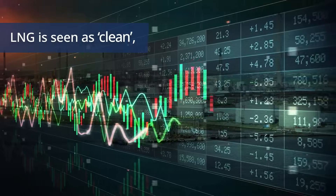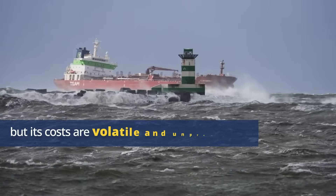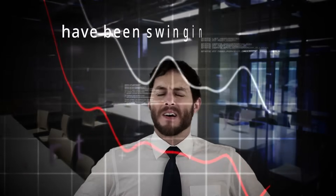LNG is often hailed as a cleaner alternative to coal and oil, but in reality, its costs are unpredictable and volatile. Global LNG prices have been fluctuating wildly in recent years.